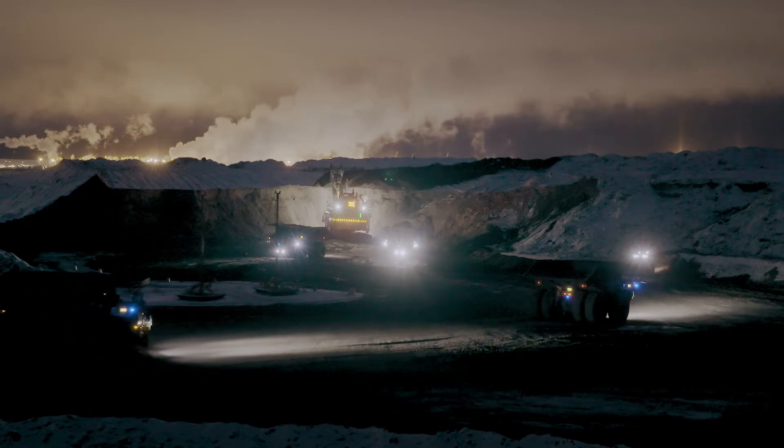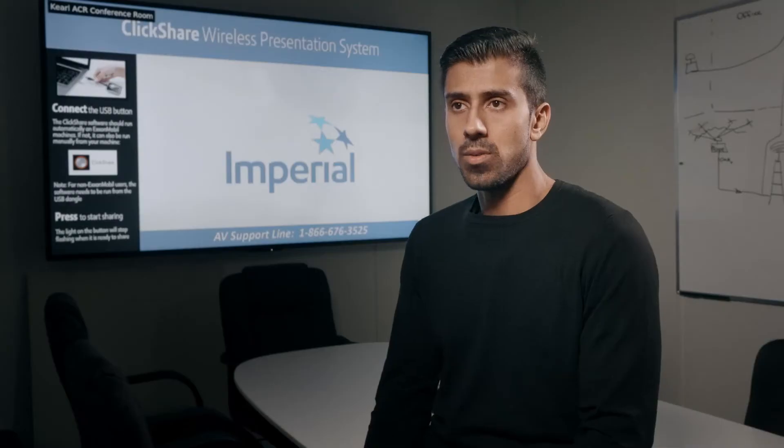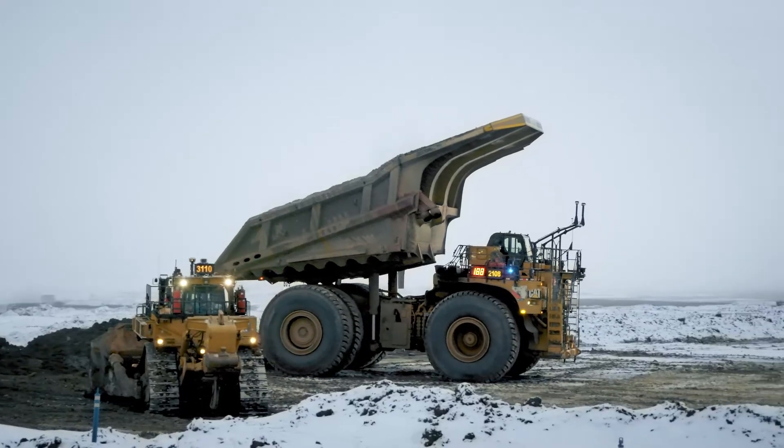From a safety side, things have been going really well, due to the simple fact that we've had no incidents due to autonomy at our site.